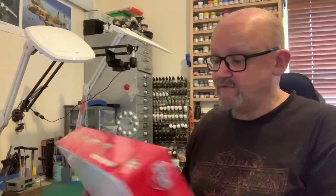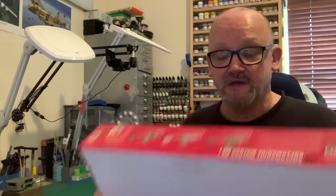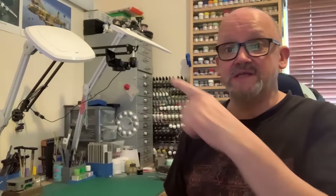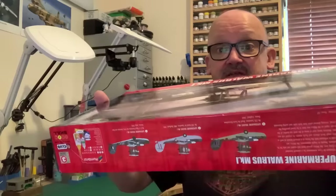I haven't looked in the box or anything - it's all still sealed up with tape - so this will be my first look. Without further ado, let's get to that camera and have a look down and see what's in here.